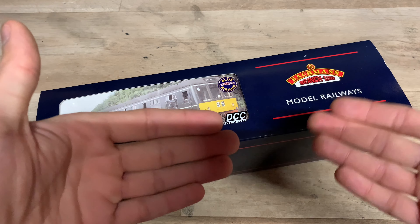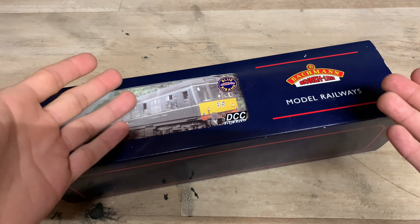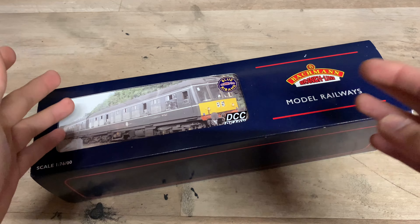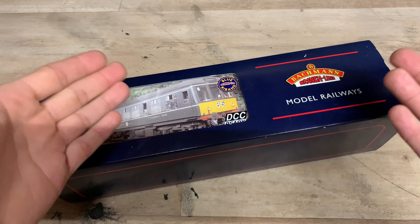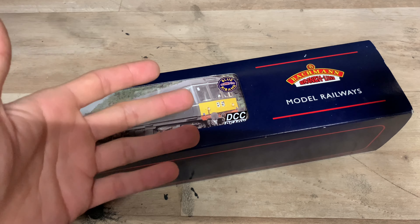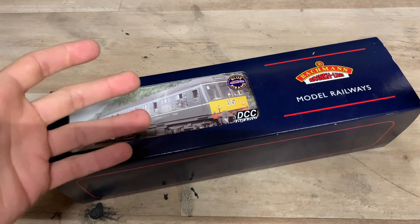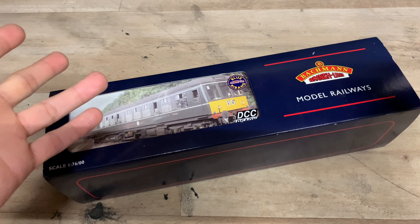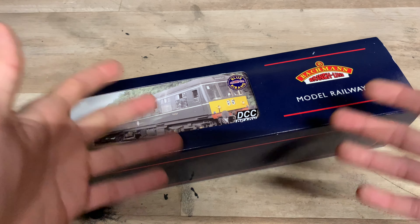We want to see Hornby prioritise those older releases because obviously we've been waiting a while for them. If they don't announce as much new stuff now, it gives them more time to catch up on some of those old releases and get them out there. Then hopefully in the future we'll see a larger range announced from them. Certainly not the worst range announced, but definitely not the best either. Hopefully there was something in there for everyone, but it's still good to see what new models we're going to be getting in the future.